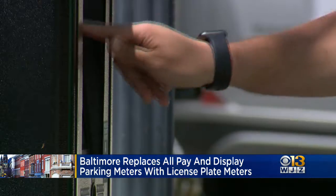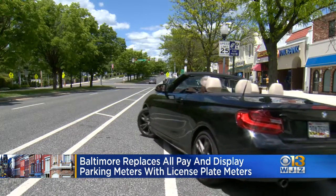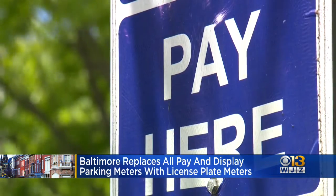Instead, you'll just use your license plate to pay. You enter your plate number into the parking meter and how long you plan to be there. Parking enforcement agents now have a new handheld device to see who has paid for that parking, so you can't cheat instead of looking for a paper receipt.